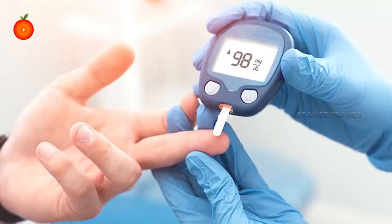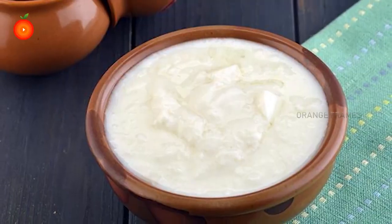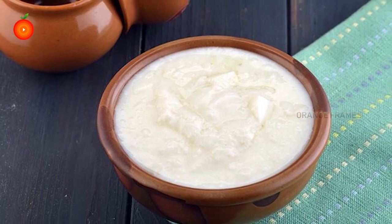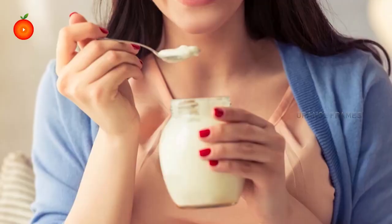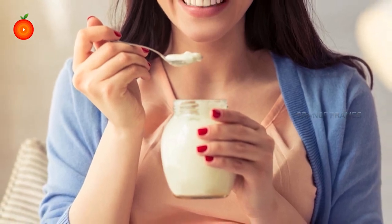Jeera is considered to stimulate insulin production in the body, which consequently helps keep blood sugar levels in check. Number three: curd or yogurt — high in protein. Protein and fibers take the longest to digest, giving you the feeling of fullness and preventing cravings.